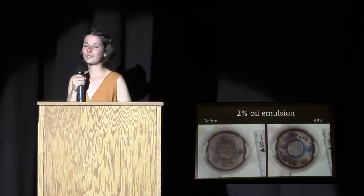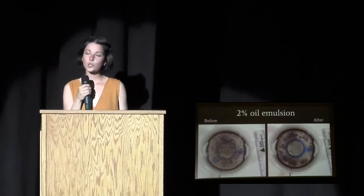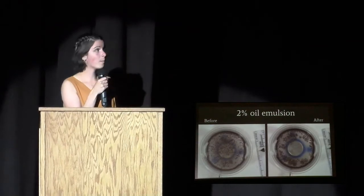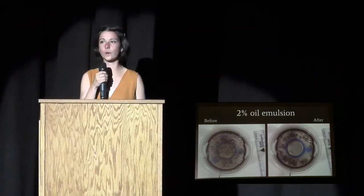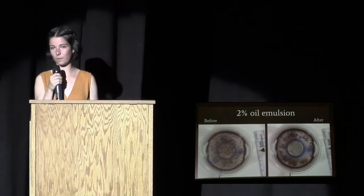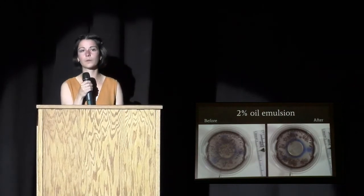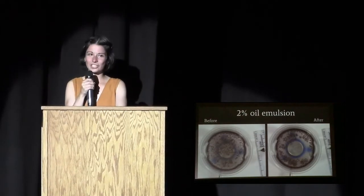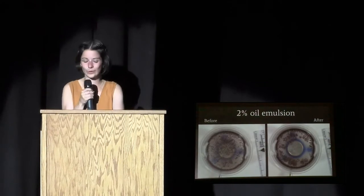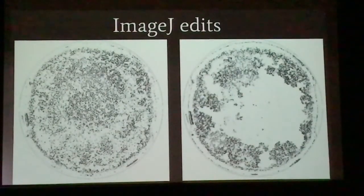I conducted five trials for each test group. Besides qualitative analysis, I needed quantitative data, so I looked at two variables: the number of groups and the average size of those particles. The best situation would be a decrease in the number of particles but an increase in their average size — as they combined, the globules would become bigger but fewer. I used software called ImageJ, which converted my images into pure black and white and collected the data I needed.